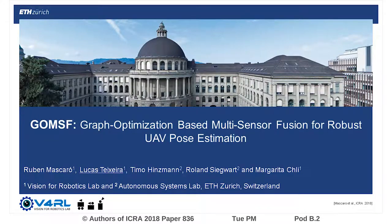In this work, we present GO-MSF, a novel multi-sensor fusion framework for robust pose estimation for unmanned aerial vehicles, employing graph optimization.